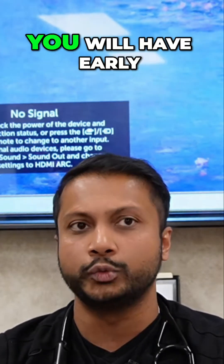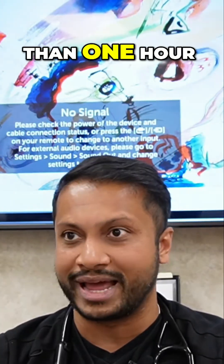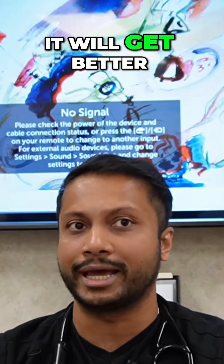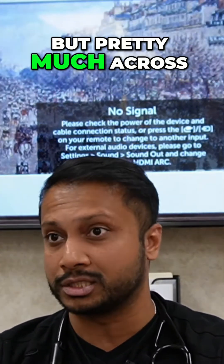When your joint is involved, you will have early morning stiffness for more than one hour. As the day progresses, it will get better. So that's a very important key feature, not just for RA, but pretty much across the board.